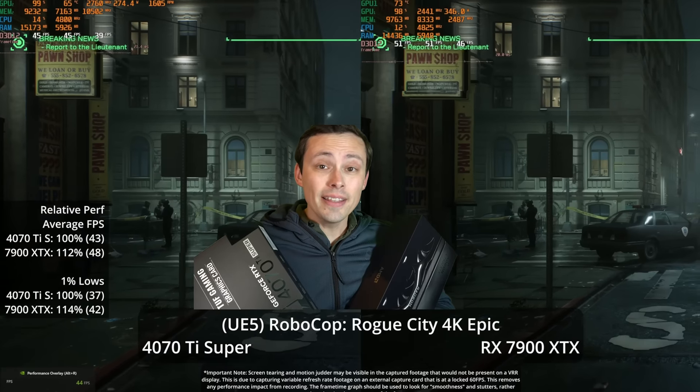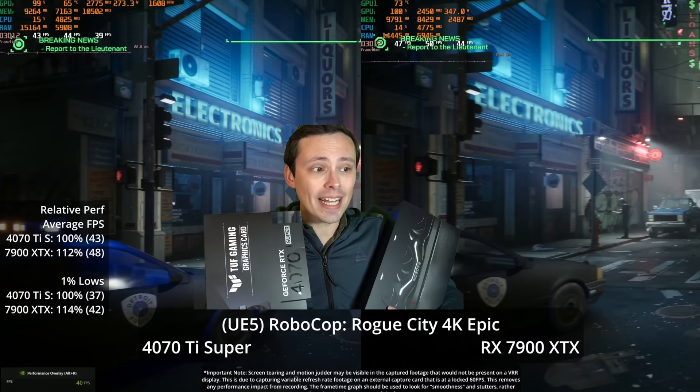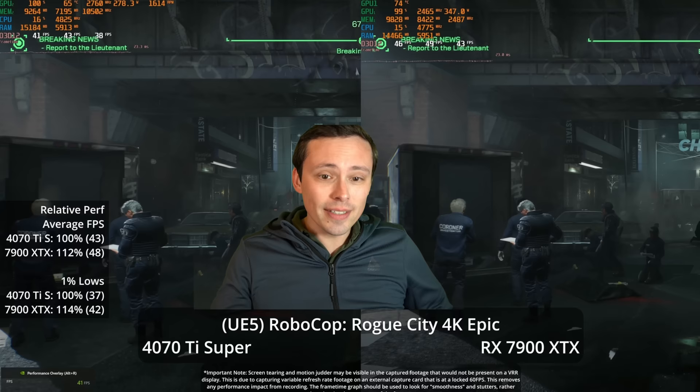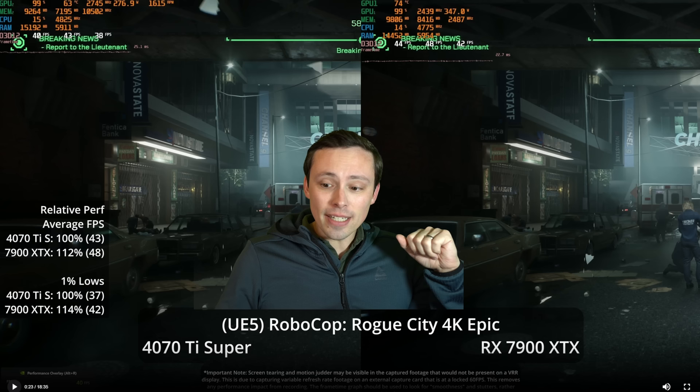In this video, we're looking at the 4070 Ti Super 16GB up against the 7900 XTX from AMD. I have the reference model and a base model spec Asus TUF non-OC version of the 4070 Ti Super. I'm aware that there are 7900 XTX models that can overclock like crazy, and this is just the reference model — the one that was sent for testing by AMD.